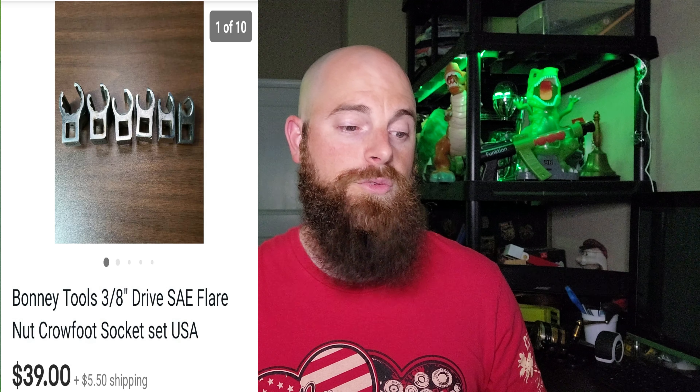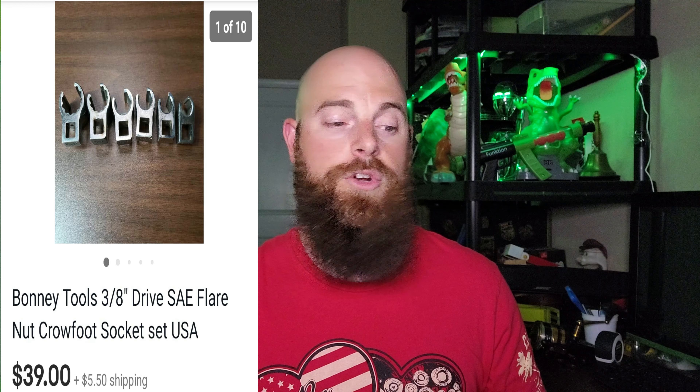These right here are some Bonney tools — 3H drive flare nut crow's foot. So that type of tool is called a crow's foot. This was made in the United States and they sold for $39 and the buyer did pay shipping. I'm already good on those, but when I picked them up I paid a couple of bucks at a yard sale. Any type of specialty tool like that — older, made in the United States — I usually try to pick up for a couple bucks at a yard sale because it always sells pretty good.